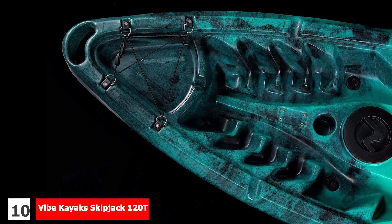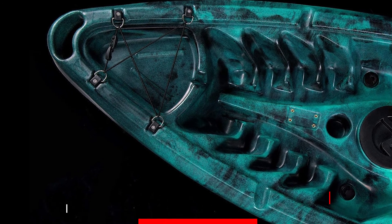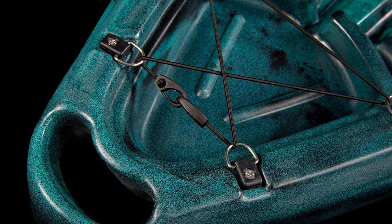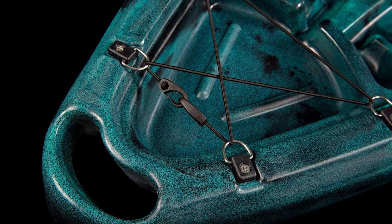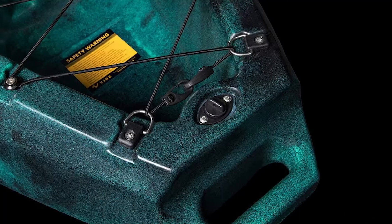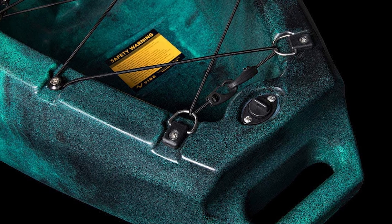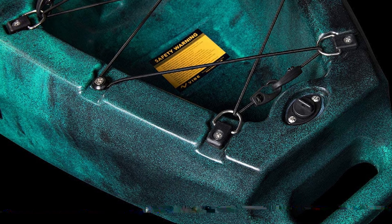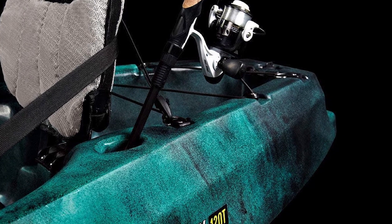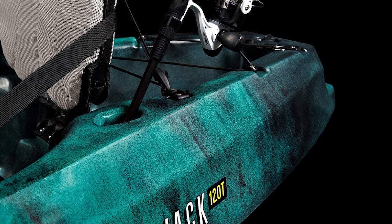Finally, the number 10 position is dominated by the Vibe Kayak Skipjack 120T. The Skipjack 120T is a tandem sit-on-top vessel that can be ideal for fishing with a friend. It benefits from two adjustable seats each with storage pockets, as well as two sealed hatches to keep smaller items safe and dry. There's also a rear storage area with bungee cords and two molded-in rod holders behind the rear seat. It's a stable yak suitable for rivers and bays. Three seating positions mean you can paddle solo from the middle or bring along a smaller third person or your dog. The craft comes with two paddles included, making it a great option for beginners.